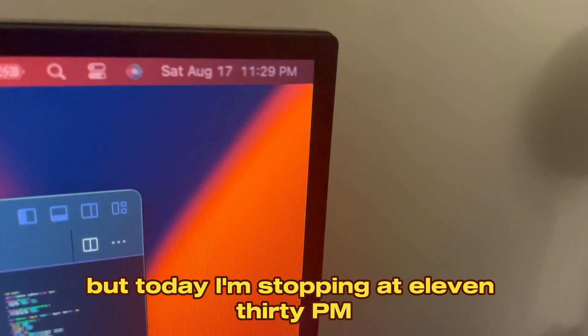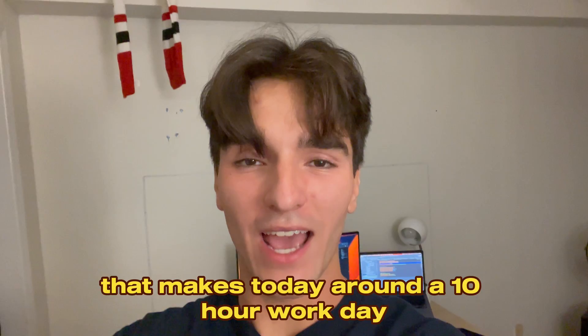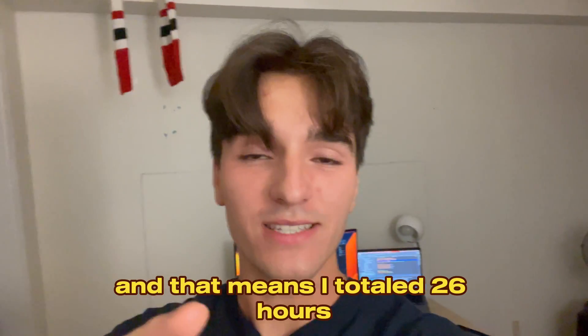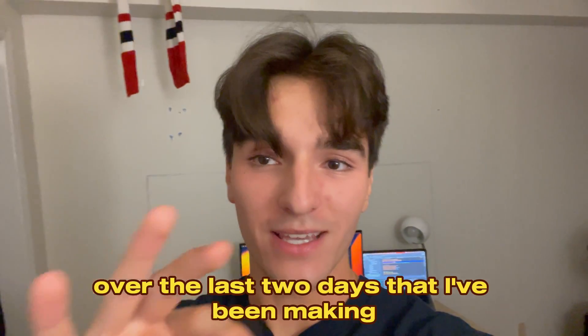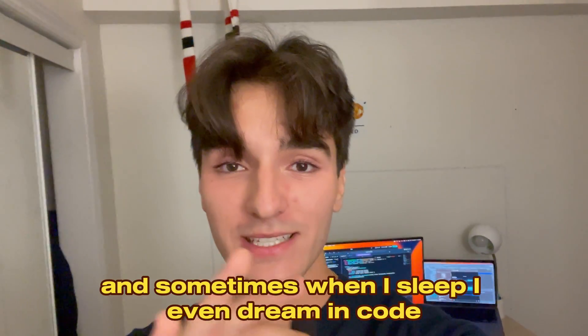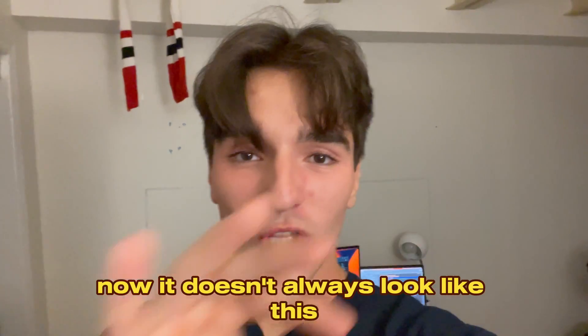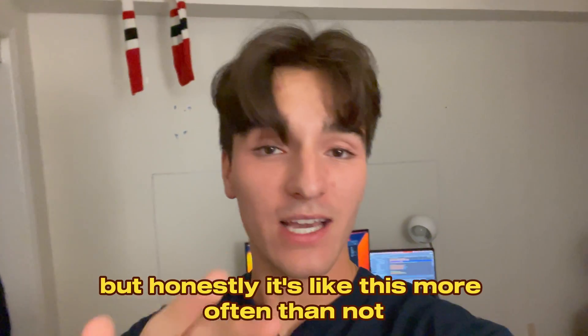Today I'm stopping at 11:30 PM, making it around a 10-hour work day — that means I totaled 26 hours over the last two days. I literally see code when I close my eyes, and sometimes when I sleep I even dream in code. It doesn't always look like this, but honestly it's like this more often than not. This is also a bit of a special case because I'm trying to release my MVP in the next two weeks.